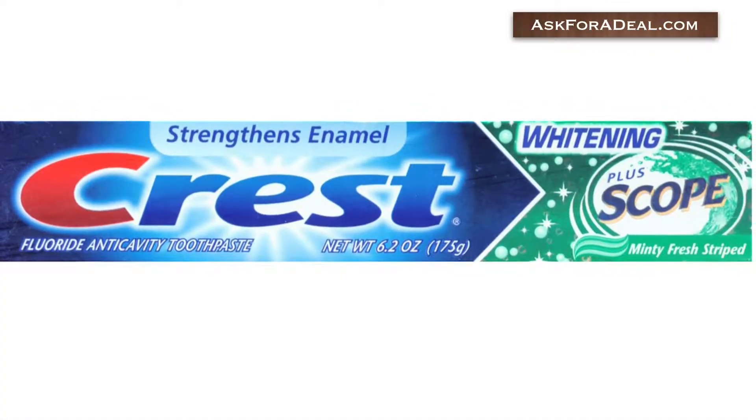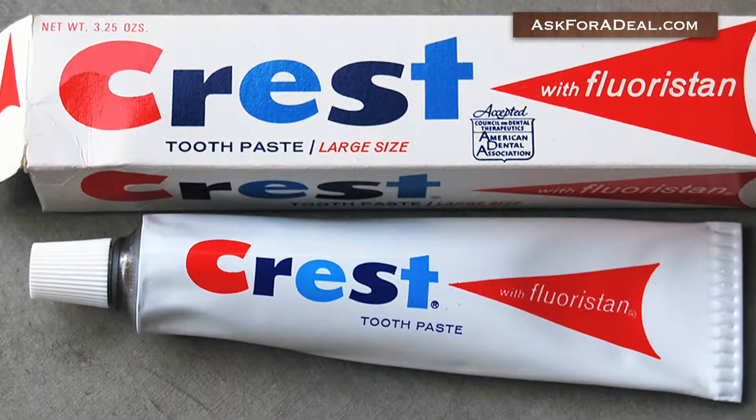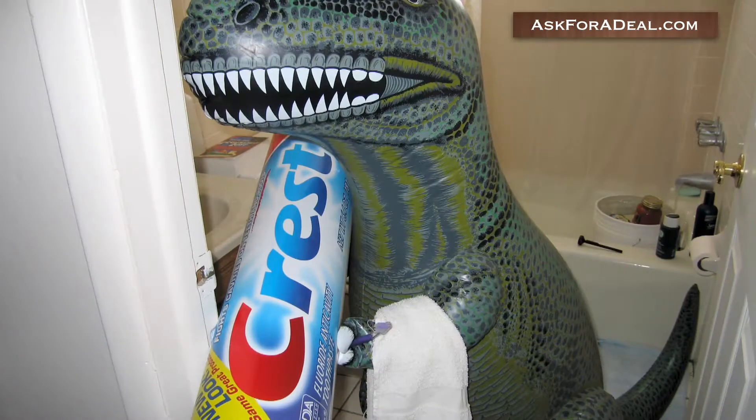Crest has been a leading manufacturer of dental hygiene products for over 20 years. Here are a few helpful ways to find coupons and save money on your next purchase.